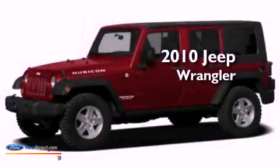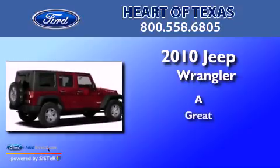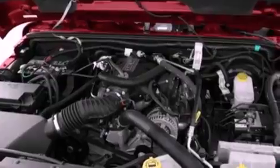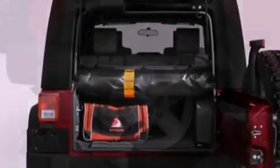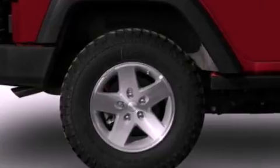This is a 2010 Jeep Wrangler. Its top features include a heavy-duty suspension, a low-tire pressure indicator, Sirius satellite radio, big 18-inch wheels, and traction control and stability control systems.